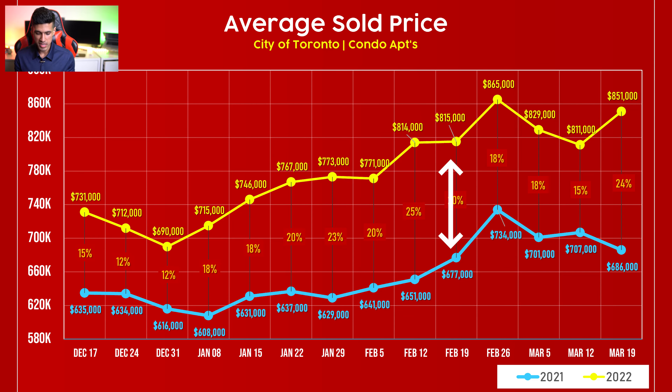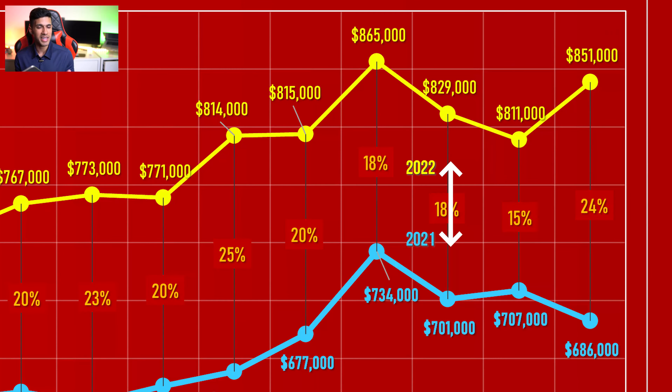The great news is that for condo apartments, we're not necessarily seeing the same data. We can see there was a slight correction in the average price, then it shot right back up. I think only time will tell — it's far too early to indicate whether or not we are in a shifting real estate market. The interest rates adjusted only slightly, but let's see if they will continue to rise and how that will affect the market.